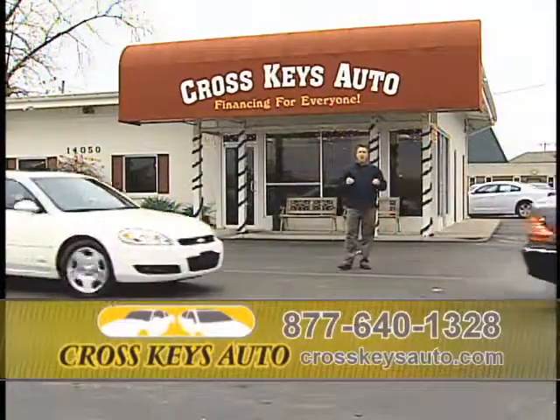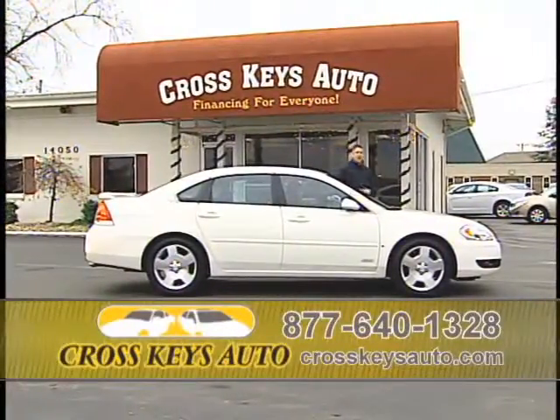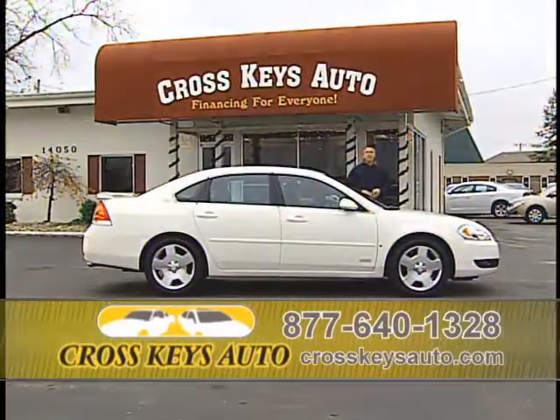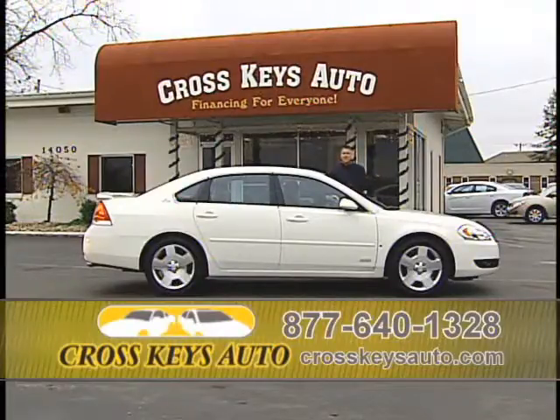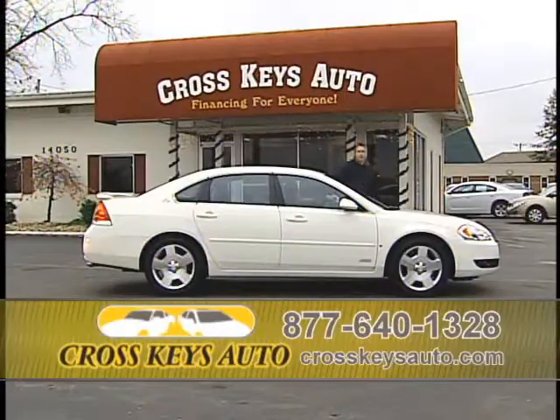I keep probably 100 Impalas in stock at all times. I have Impalas starting at $6,000 on up. I have the LSs, the LTs, and the SSs. Here's a 2008 Chevy Impala SS with 30,000 miles on it — one owner, in perfect condition. Brand new tires, leather, roof, spoiler. This car is in perfect condition; if you want a new car, this looks and drives like a brand new car. Rates at a record low make this car very affordable.